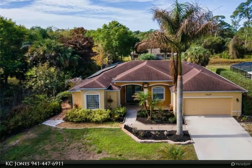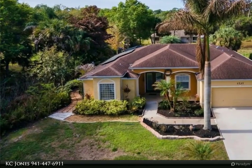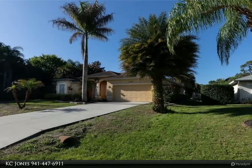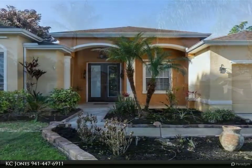This Dalton Wade Real Estate Group property video is presented by KC Jones. One or more photos has been virtually staged. This three-bedroom, two-bathroom pool home with a den is conveniently located just minutes from US-41 and I-75.